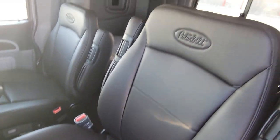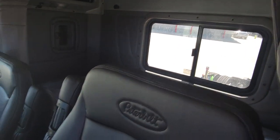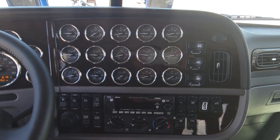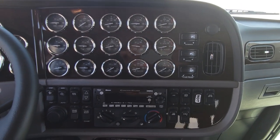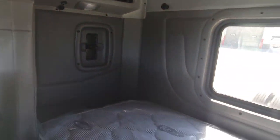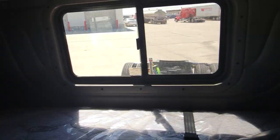Bunk seats again like usual. One of the last few trucks without the digital dash — did the full gauge package, 18 speed. Moving to the bunk, sliding rear window.